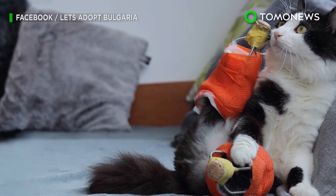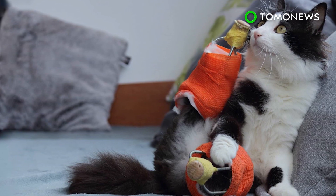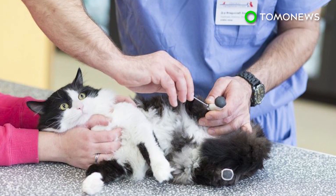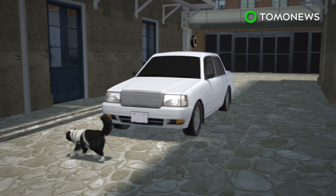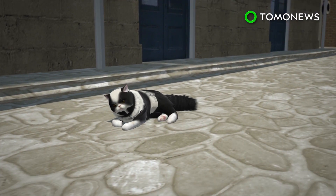A stray cat in Sofia, Bulgaria is getting a second chance at life in more ways than one. A groundbreaking surgery has suddenly changed his fate, as he's recently been fitted with prosthetics. Pooh the cat lost his hind legs in an accident last year as a kitten — it's believed he was run over by a car or a train.